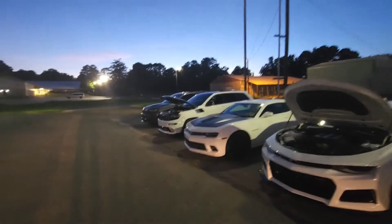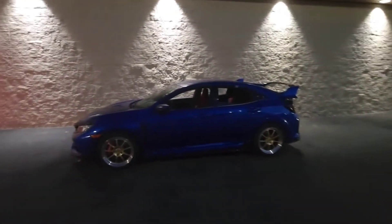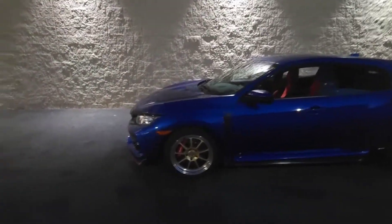A couple of bad-ass Camaros. Jeep Cherokees. Type R Civic — very fast Civic. I like this car.